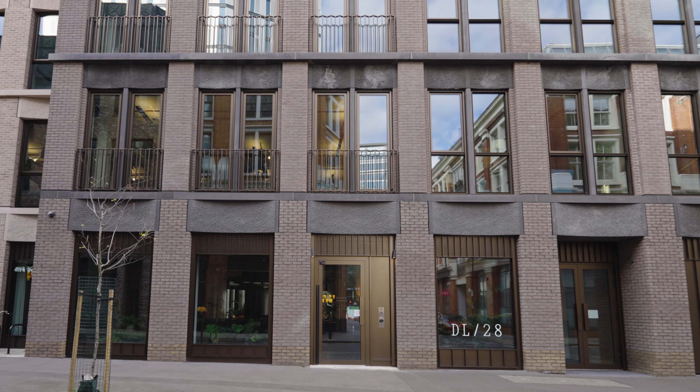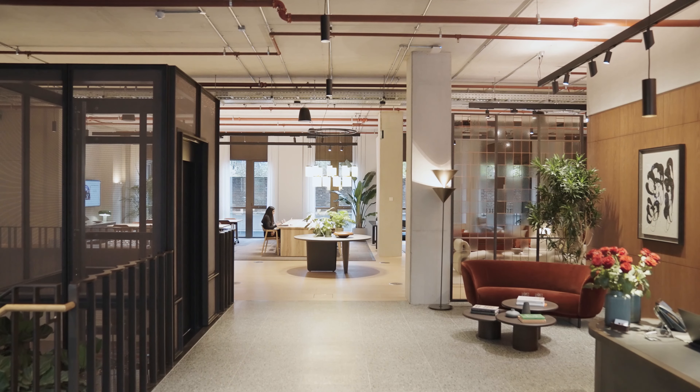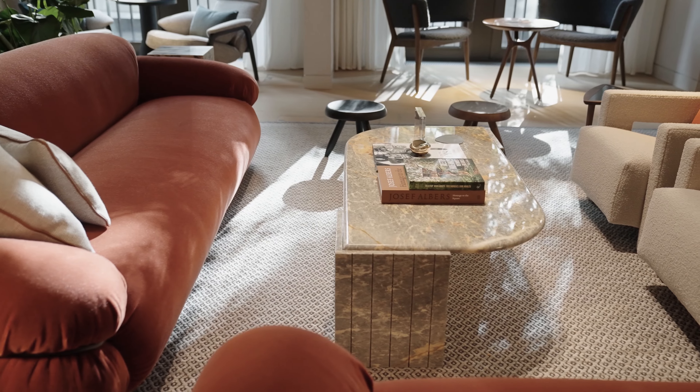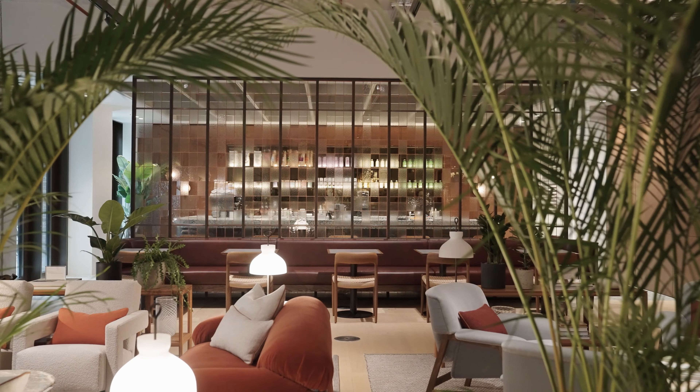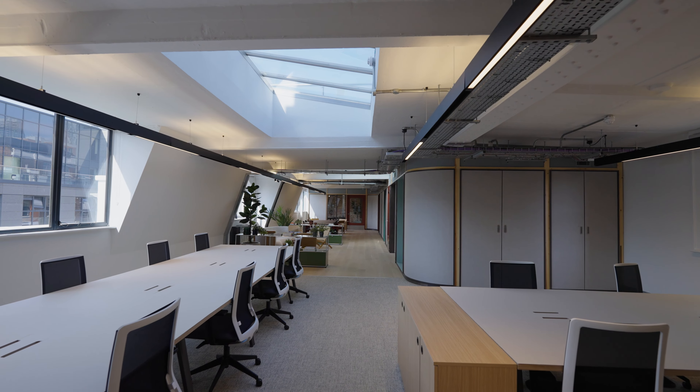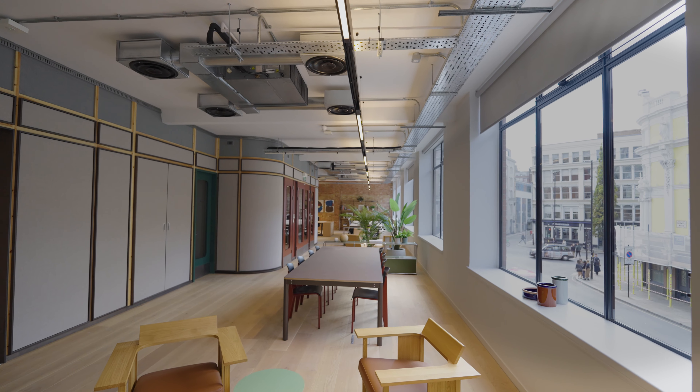A ten-minute walk down the road is DL28, our complimentary lounge where Derwent London tenants can work, meet, eat and entertain. 80 Goswell Road is ready to occupy — please get in touch to find out more.